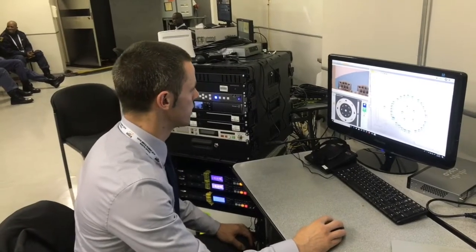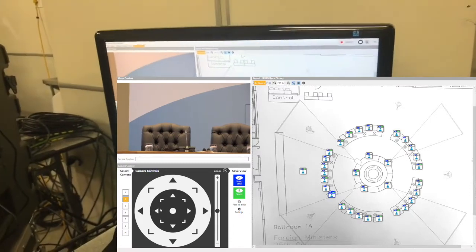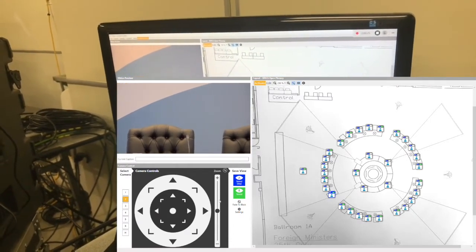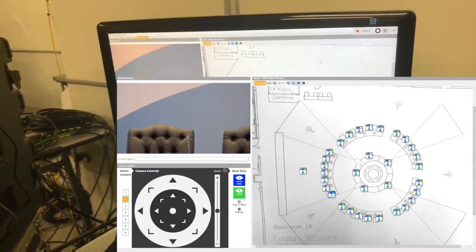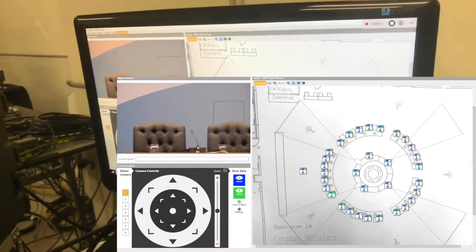Each shot can be manually adjusted in case of any minor changes that might be required. The operator can also switch between View A and View B in case a particular shot isn't suitable at the time.